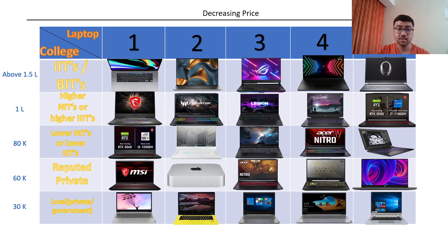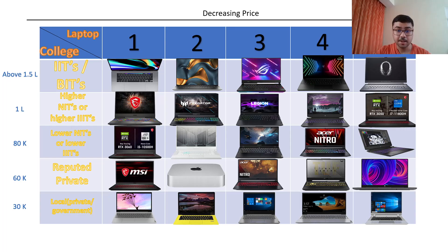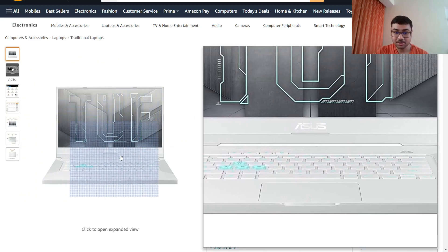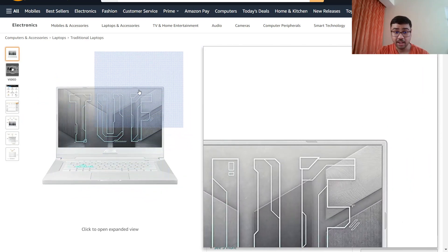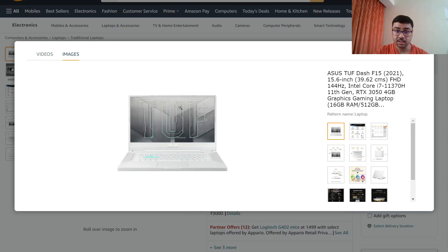Let's move to the third category — Lower NITs and Lower IIITs. The first laptop here is the MSI GF65, which is similar to the GF66 but there is a big difference: it has an i5 10th generation H processor, while the GF66 had i7. It still has 6GB video RAM, which is solid. The second one is the ASUS TUF F15 — after ASUS ROG, ASUS has another gaming range with dedicated graphics called ASUS TUF Gaming. It has RTX 3050 with i7 11th generation, but again — no webcam, so you cannot attend online classes.